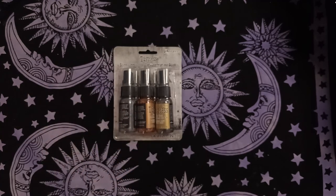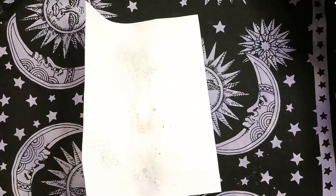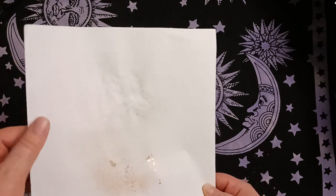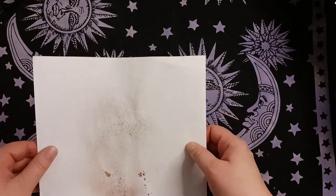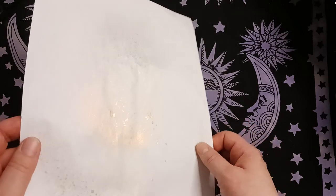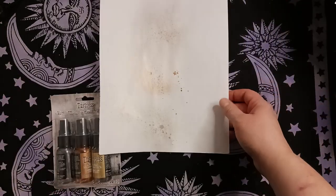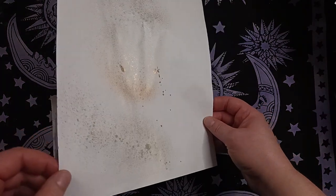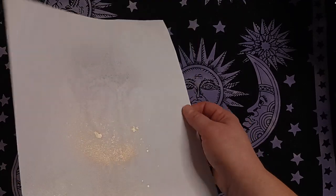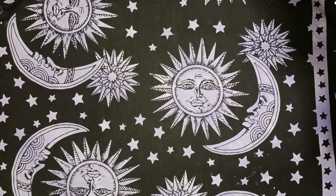While at Michaels I also got these distress mica spray sprays. I sprayed them on a piece of paper — there's the pewter one, which is faint but it's supposed to be faint. There's also bronze and brass. They're pretty cool; I don't know if I'll really use them in coloring books but it's something I bought.